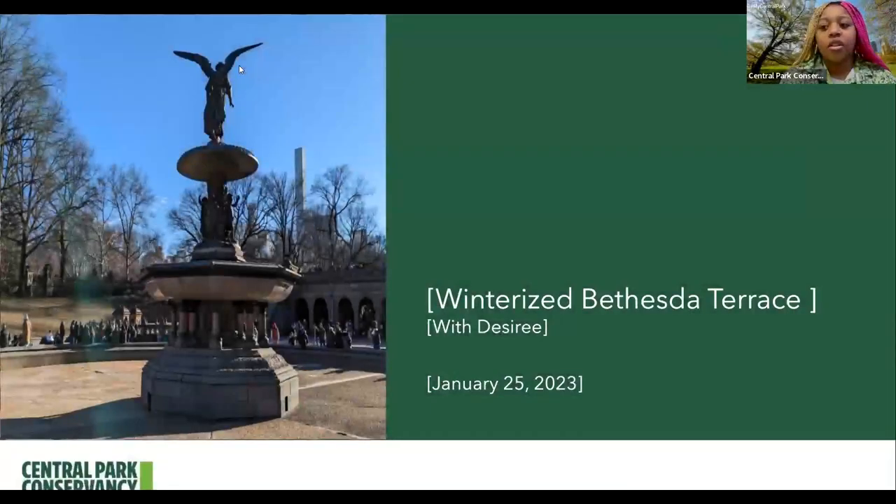Hello, and welcome to yet another weekly walk here with the Central Park Conservancy. My name is Desiree, and today we're going to be getting into winterized Bethesda Terrace here on January 25th, 2023. It is very nice to see you all on this cold day in New York, but hopefully you could warm up with us, grab a cup of tea or perhaps some hot chocolate and enjoy this little humble weekly walk we have going on for y'all.